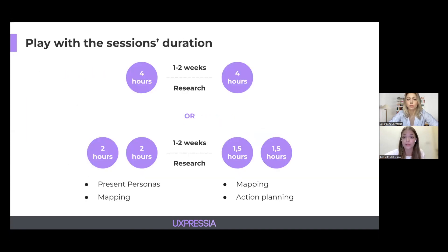You can also play with session duration. Options that work for us at UXpressia: four bigger sessions of four hours each with one or two weeks in between for research, or shorter sessions of one and a half to two hours each. It's important to take breaks every hour so you don't wear your team out — it's commonly overlooked but has a really great impact on team productivity. We also have some examples of different types of journey mapping sessions that we will share with you in the post-event email.